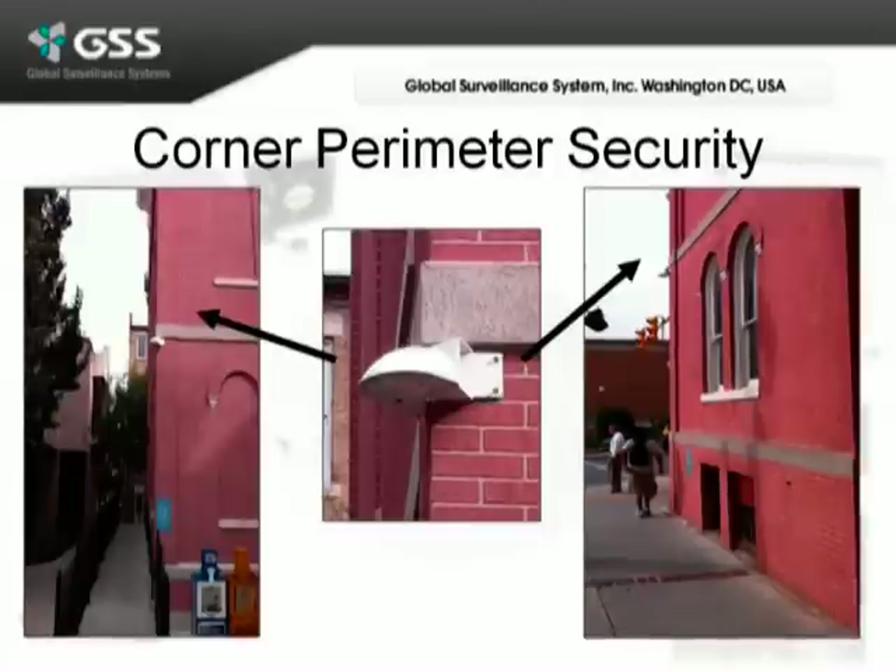Another advantage of the Mobotix solution was putting the hemisphere cameras on the corners of the building, where typically you probably need one or more cameras per side of the building. We were able to cut that number down drastically by putting the hemisphere camera on the corner, which allowed us to cover both sides of the building as well as out into the street.